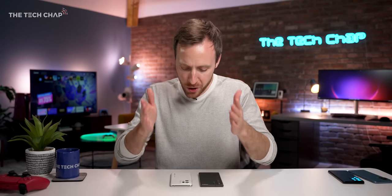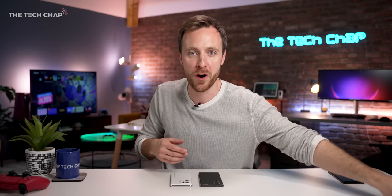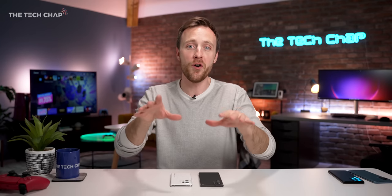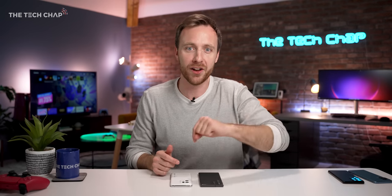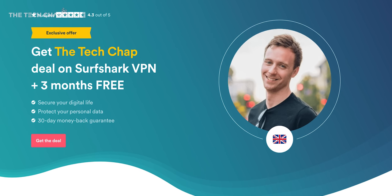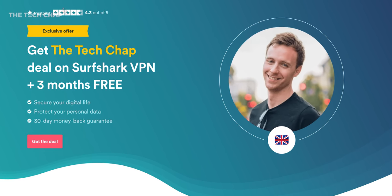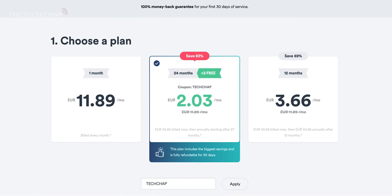But what do you reckon? Would you go with the Oppo, the Samsung, or perhaps an iPhone, a Xiaomi 12 Pro, or a OnePlus 10 Pro? Let me know your favourite phone and which you think came out on top in this comparison in the comments below. Thank you so much for watching guys, and I'll see you next time right here on the Tech Chap. And don't forget to give Surfshark VPN a try — click the link below or use the code TECHCHAP to get 83% off and three months extra for free.